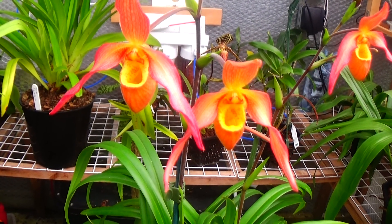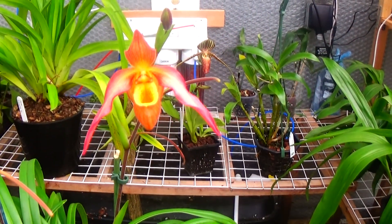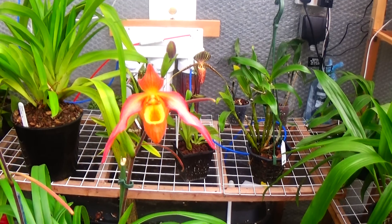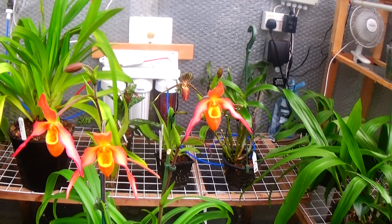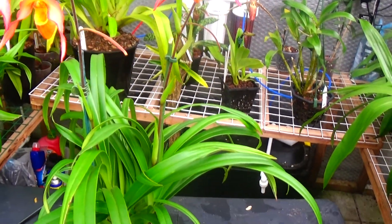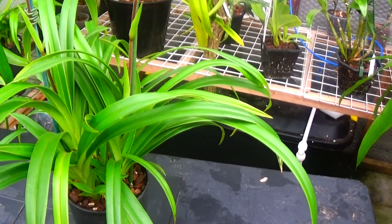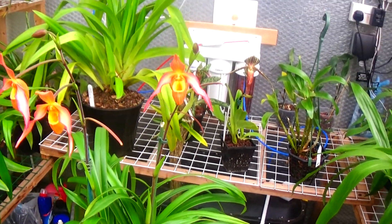Phragmopedium Olaf Grus — a multi-growth plant. It's been flowering quite a bit; the flowers keep dropping off and then it puts another one up, so it's a sequential bloomer. Very nice too — you can see it's got a multitude of growths there. That's Phragmopedium Olaf Grus.